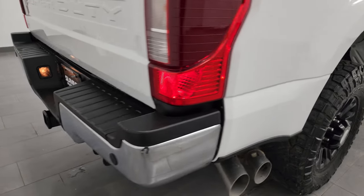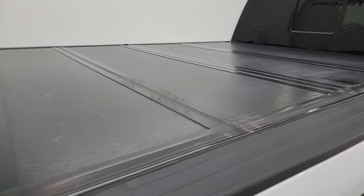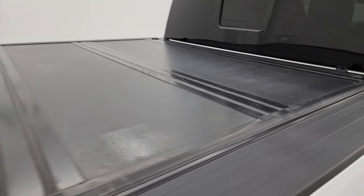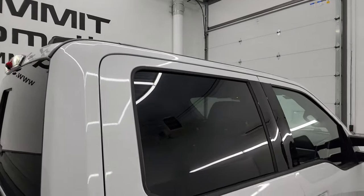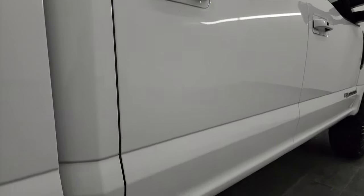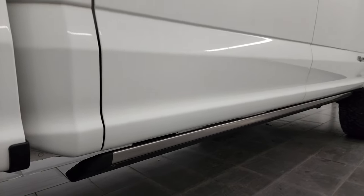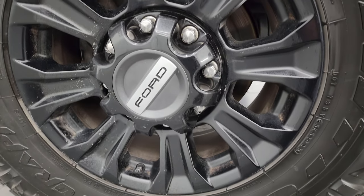I take these HD videos so that if you're far away or cannot make the trip down but you're still interested in purchasing the truck, you can see the truck, hear the truck, and have confidence in the vehicle before you even get here. So when you do get here, there's absolutely no surprises and you can make a smart and informed buying decision from wherever you're at. If this video helps you make that buying decision, definitely let your salesman know that you saw the video and that Brett sent you.